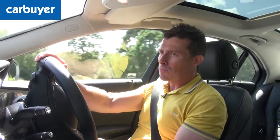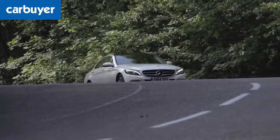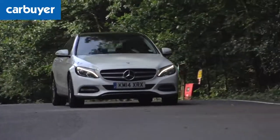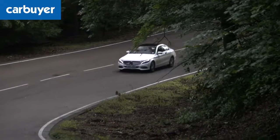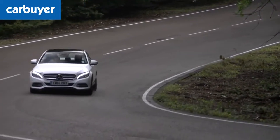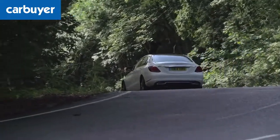So if your commute involves some twisty roads, you might prefer the 3 Series to this car. Then there's Mercedes' four-cylinder 2.1-litre diesel engine, which is the mainstay of the range. Yes, it's punchy and can do 70 miles per gallon, but it's just a bit noisy compared to the quieter and smoother four-cylinder diesel you get in the Audi A4.